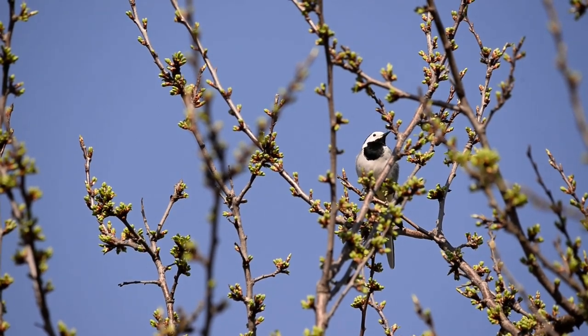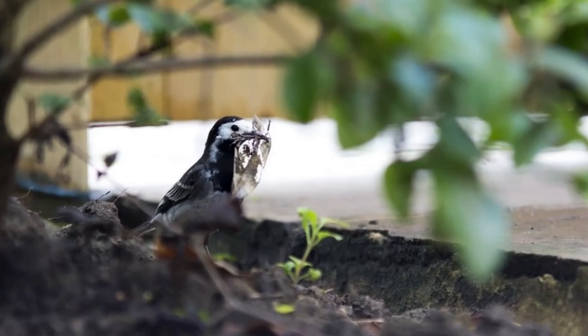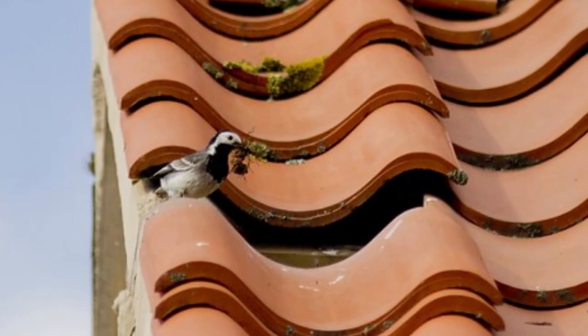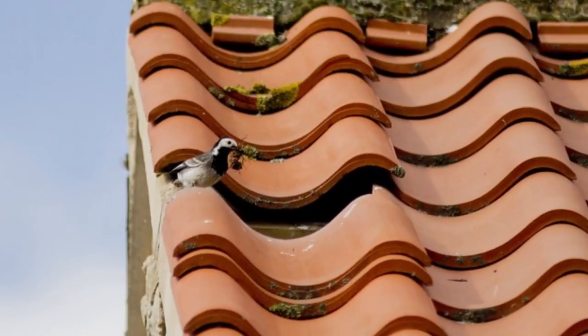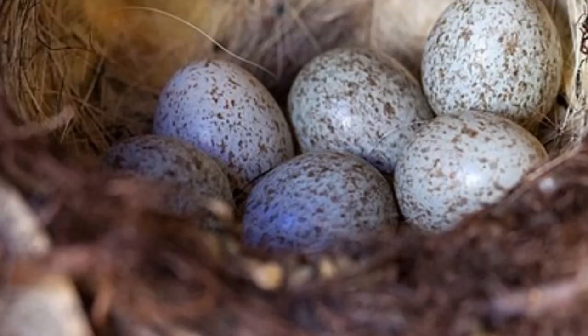Nesting starts from mid-April when the female alone creates a nest of twigs, grass, dead leaves, and moss lined with hair, wool, and feathers. These are often in rock crevices, hollow trees, or holes in walls, but they'll also nest directly on the ground and sometimes on top of the abandoned nests of other birds.